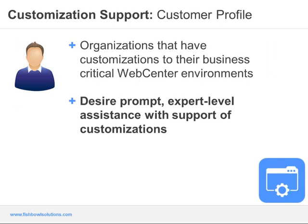Organizations that benefit from Customization Support often have customizations in their WebCenter environment supporting business-critical processes, resulting in a desire for expert-level assistance to ensure stability and drive success of the implementation as a whole. Our support team has software engineer-level expertise and over two decades of experience in supporting and developing for WebCenter, and combined with our high-level customer service and knowledge of the environment, this is designed to keep things running smoothly from both a core product and customization standpoint.